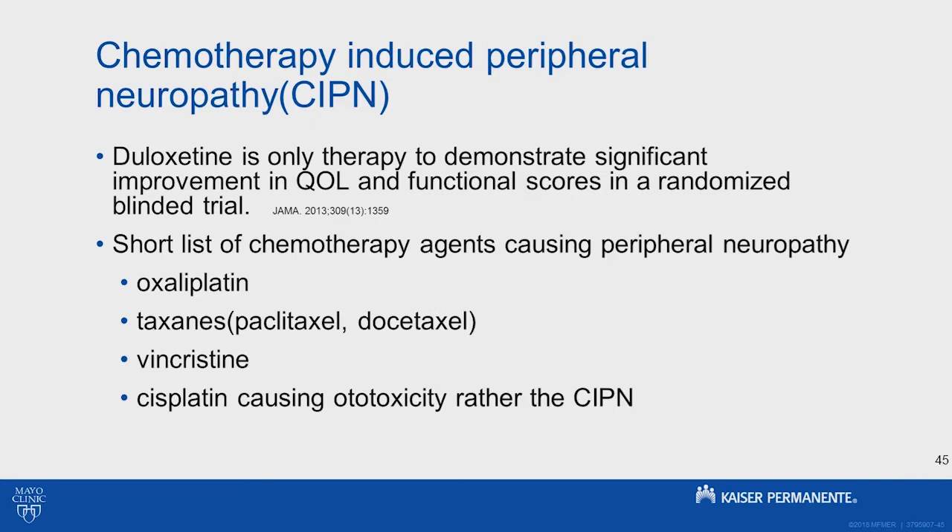This is chemotherapy-induced peripheral neuropathy. As you folks know, there are lots of different treatments for neuropathy that you can think about in the diabetic world. But really in the chemotherapy neuropathy world, there was one study that demonstrated significant improvement in quality of life and functional scores — a pretty well-done randomized blinded trial. So duloxetine is usually our go-to first-line therapy. I'll try these other things if duloxetine doesn't work well to improve their outcomes.